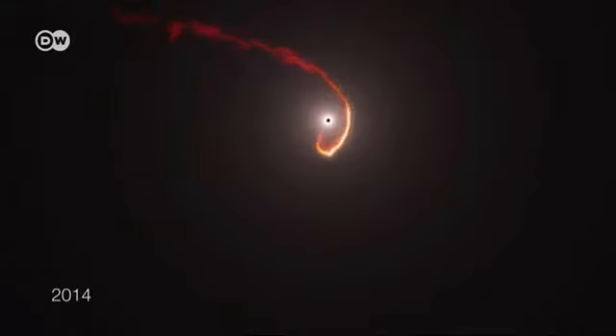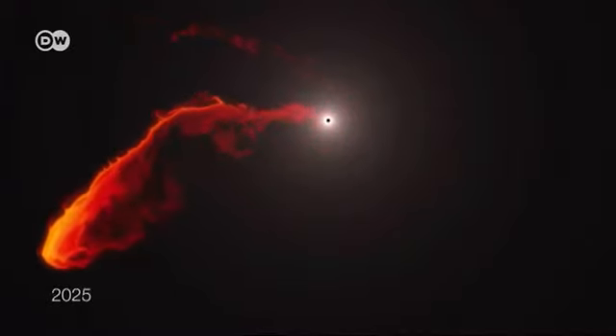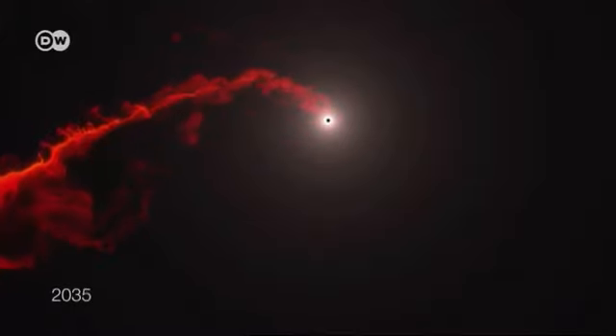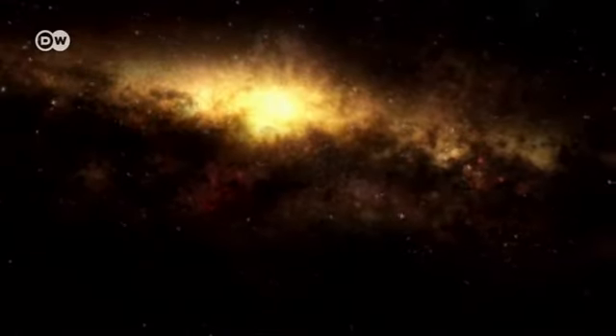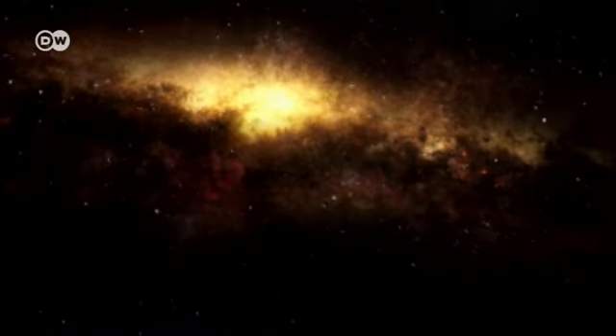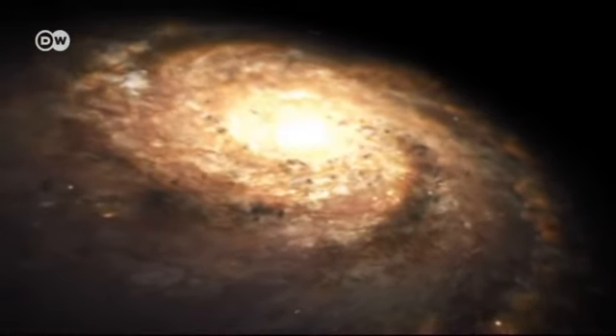Astronomers have discovered that black holes can tear gas clouds apart. They want to use the telescope to follow events like these as closely as possible, to see how matter behaves in the vicinity of what is known as a gravitational trap. The new telescope will also provide insight into how enormous black holes influence the development of galaxies — a key question for astronomers.